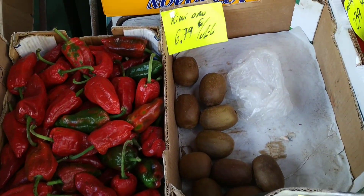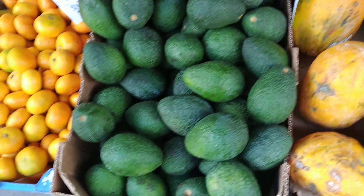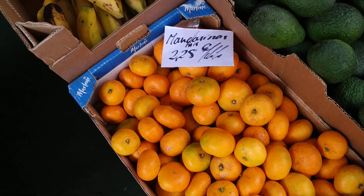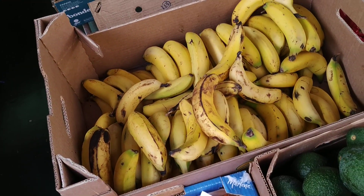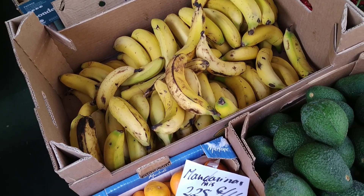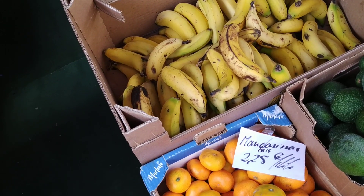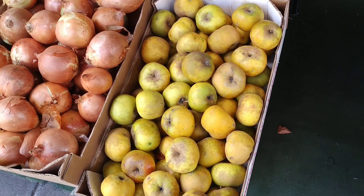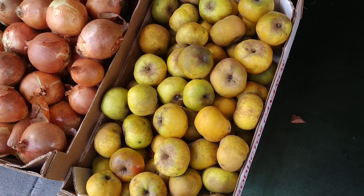Golden kiwis — I don't know if those are local or imported. More avocados. Mandarina peas — locally produced mandarins. As you can see, they sell the bananas in a lot of different qualities and prices, but they're all tasty. The cheap ones are usually just not looking so good. The Reineta apple, locally produced.